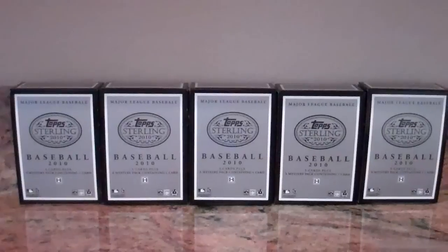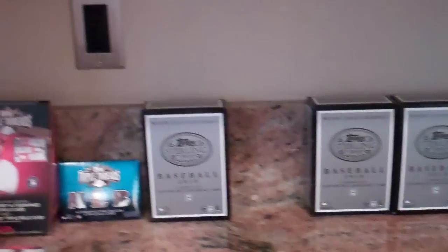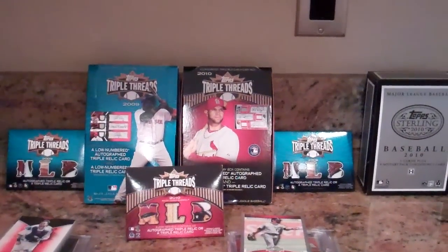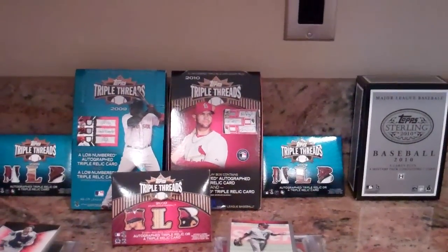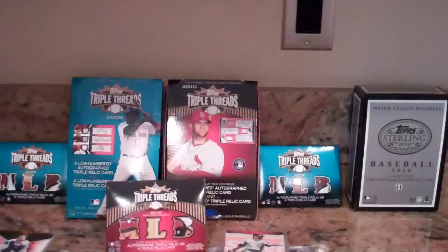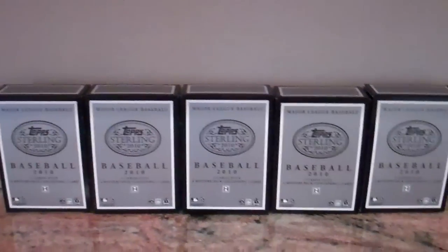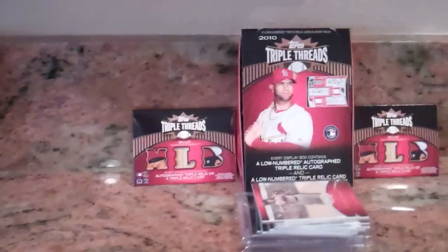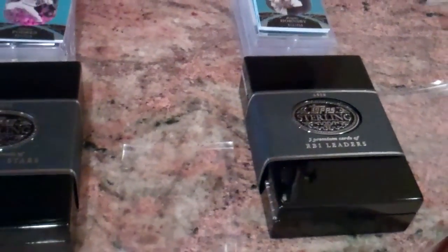I have a box break recap here. My son and I opened nine total boxes. These are his boxes: 2009 Triple Threads, 2010 Triple Threads, and a 2010 Top Sterling. And I had the five box Top Sterling case and the 2010 Triple Threads. So I have all the cards laid out.